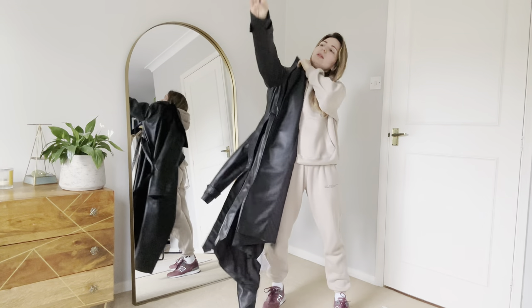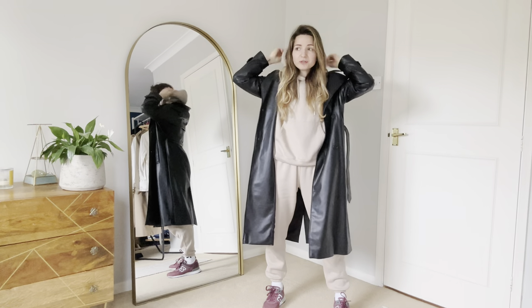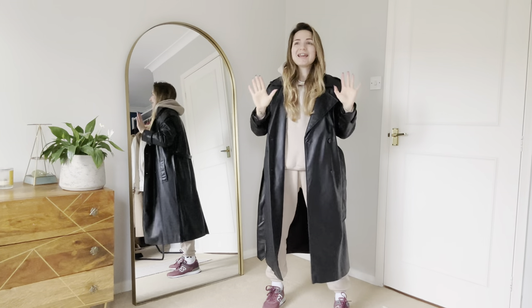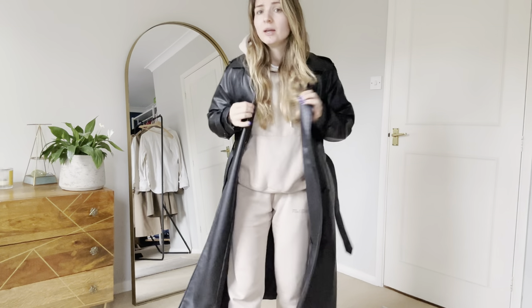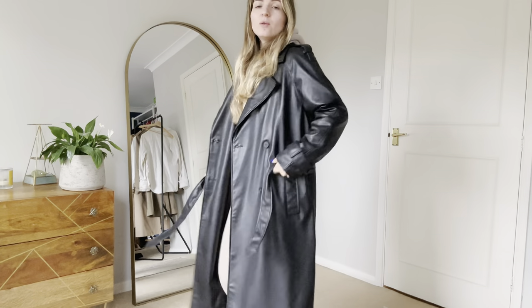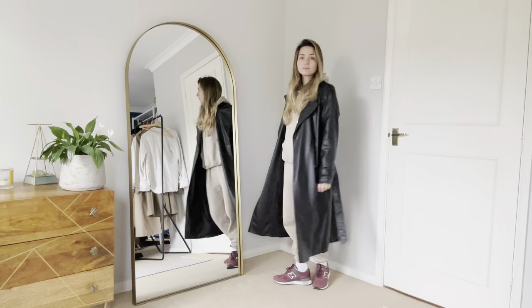I will wear my full leather trench coat over this. The weather still allows — actually it demands — trench coats, because it's still not warm enough. And we will combine this outfit with a baseball cap.